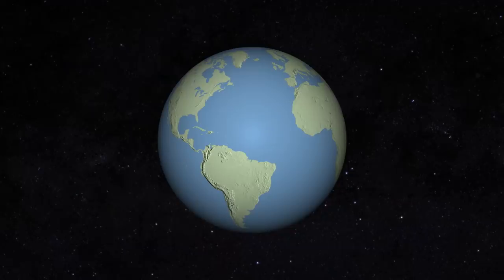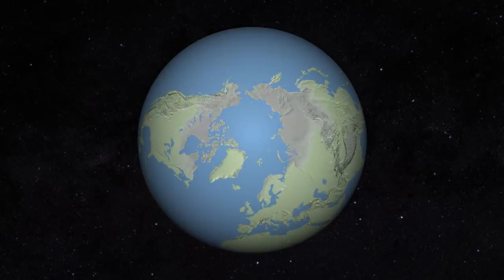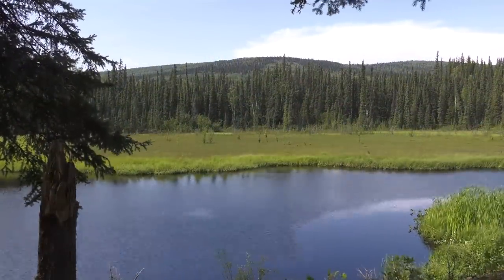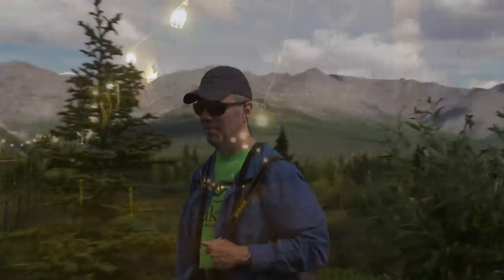Permafrost. It's maybe the part of the cryosphere that's most out of sight and mind. It's fascinating how it formed in the first place, and how it got loaded with so much carbon. In a minute, we'll go back underground with Matthew Sturm from the University of Alaska Fairbanks.